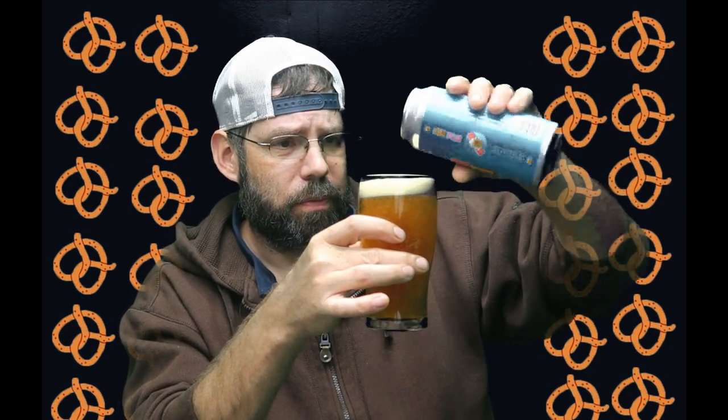So here we go, guys. I'm going to pour this in. It looks nice — a roasty golden color. Got a nice thick foam. Still smells like an Oktoberfest. I'm kind of getting that pretzel smell a little bit. I'm hoping it tastes like pretzels.